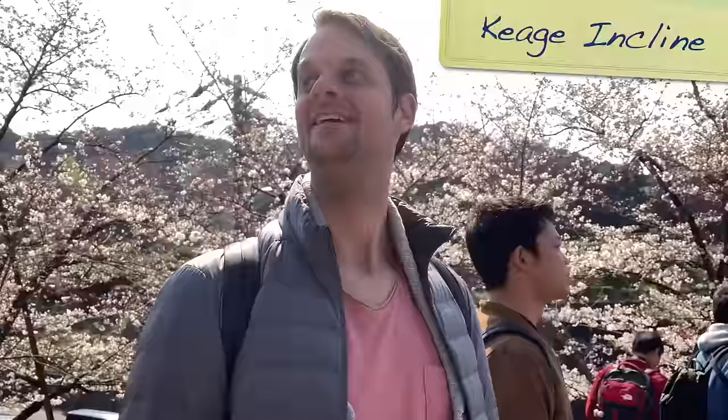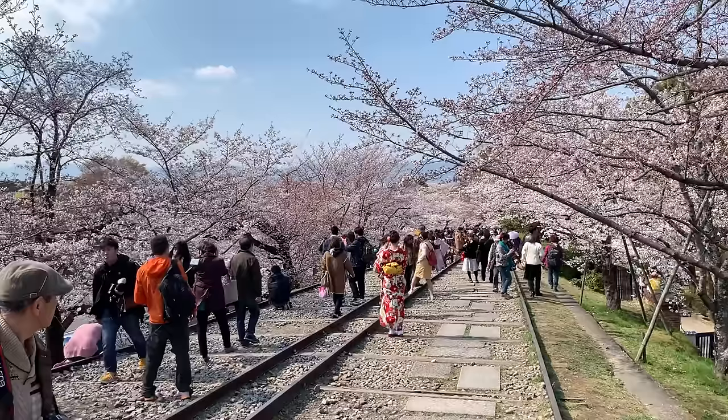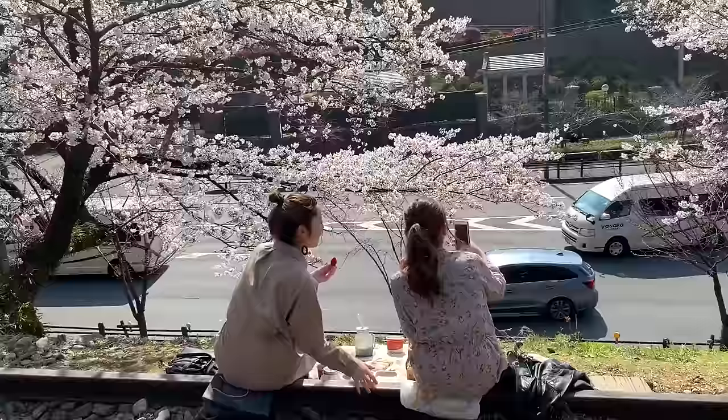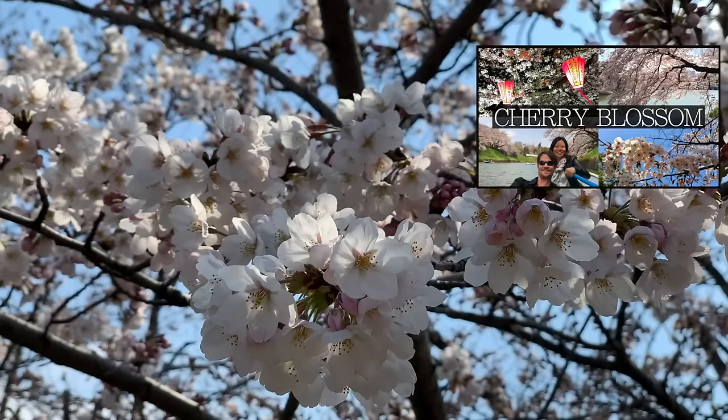Speaking of which, if you manage to hit Kyoto during blossom season, the Keage Incline is a must-do. Here you'll find an unused railway line littered with pink sakura trees, making for a unique walk. If you're going to Japan in late March or April, I've made a whole video all about seeing cherry blossoms, which I'll link to above and below.